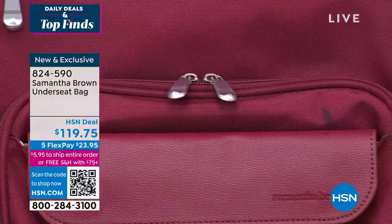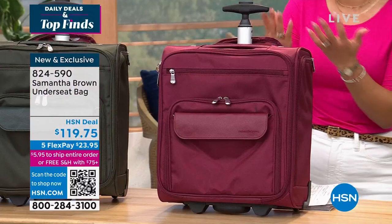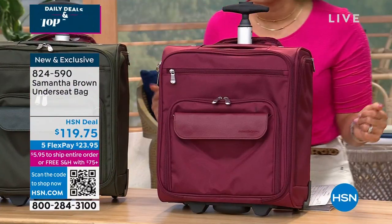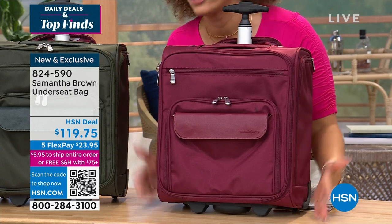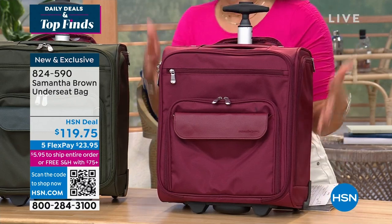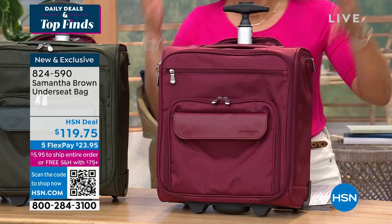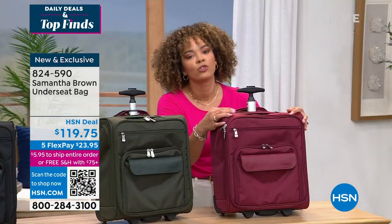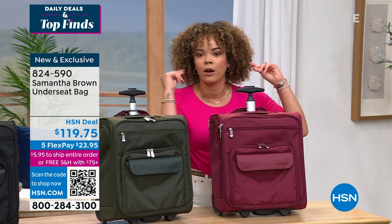Burgundy is always very popular — less than two dozen left. If you want the burgundy, don't call us because it will just take too long. Key in item number 824-590 on HSN.com, the app, or use the QR code in the bottom left of your screen. Just open your camera on your phone and it takes you directly there. With only 24 left, calling means more people on the phone and you could miss out.